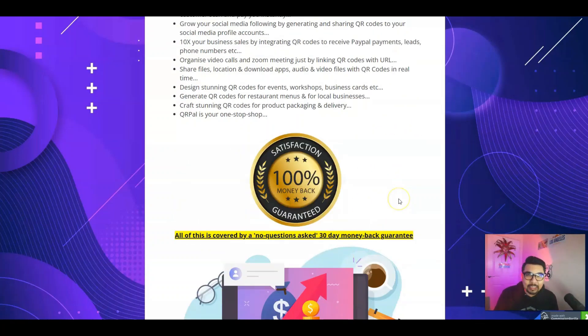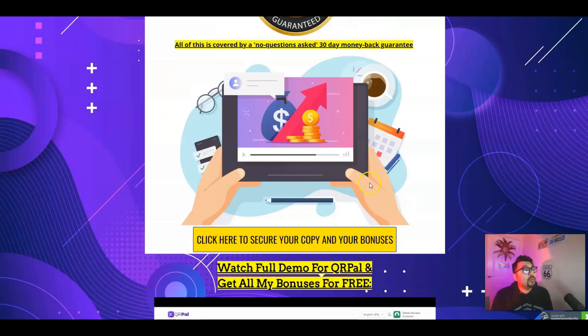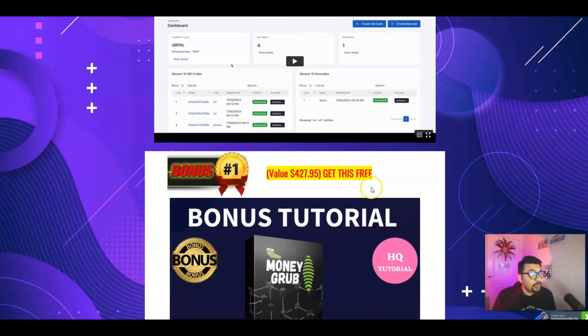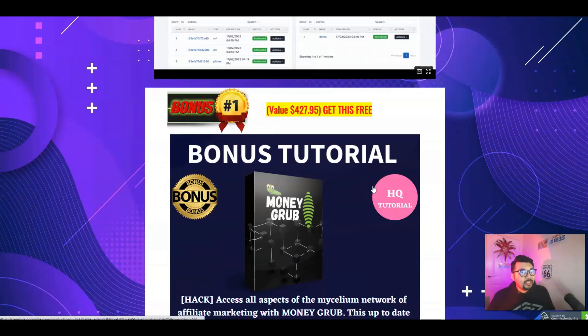You can be a one-stop shop for your customers providing barcodes and QR codes, and everything is covered by a 30-day no-questions-asked money-back guarantee. I'll be placing the entire demo video in the second link down in the description below for you guys.